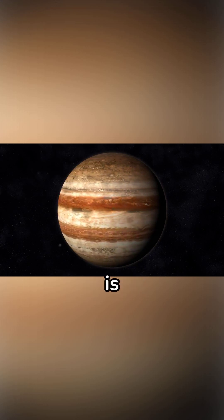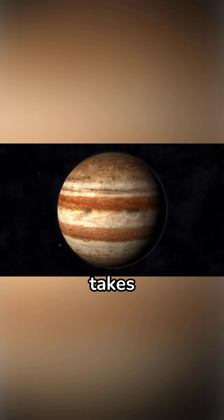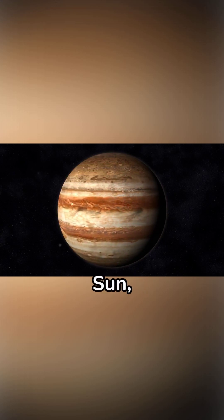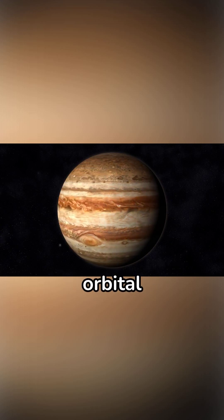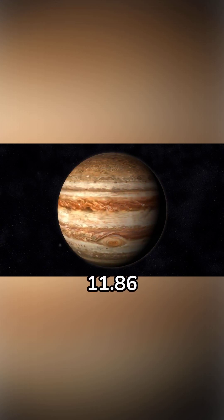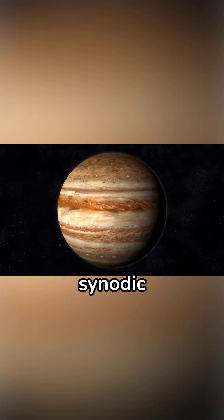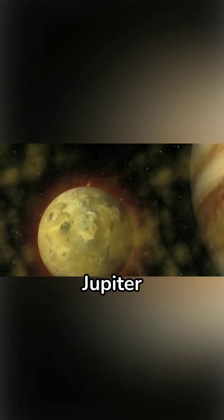The synodic period of Jupiter is 399 Earth days — the time it takes for Jupiter to return to the same position relative to Earth and the Sun as seen from Earth. The difference between Jupiter's orbital period of about 11.86 Earth years and Earth's own orbital period causes this longer synodic period.